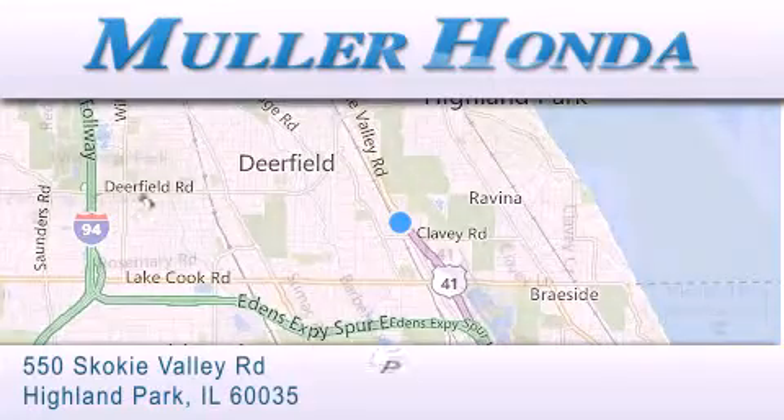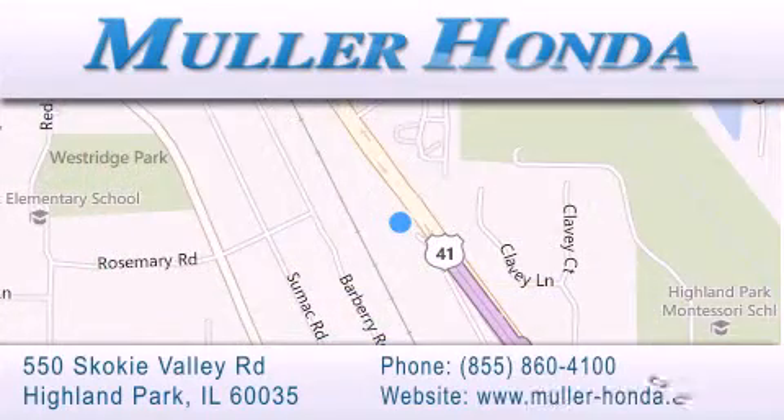For additional information, please visit our website, give us a call, or stop by our dealership, located at 550 Skokie Valley Road in Highland Park, Illinois, between Lake Cook Road and Park Avenue, just north of Clavey Road, convenient to virtually all of Chicagoland. Visit Muller Honda today. You will not be disappointed.